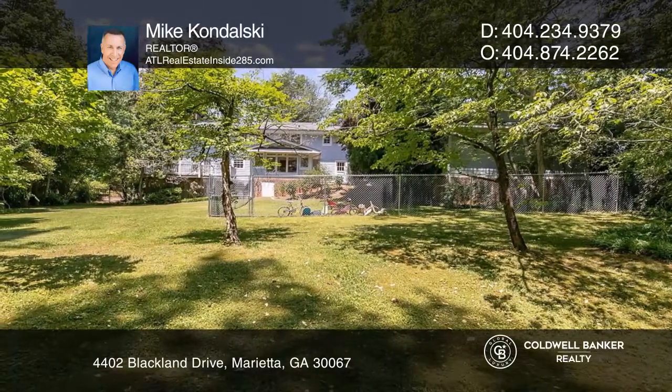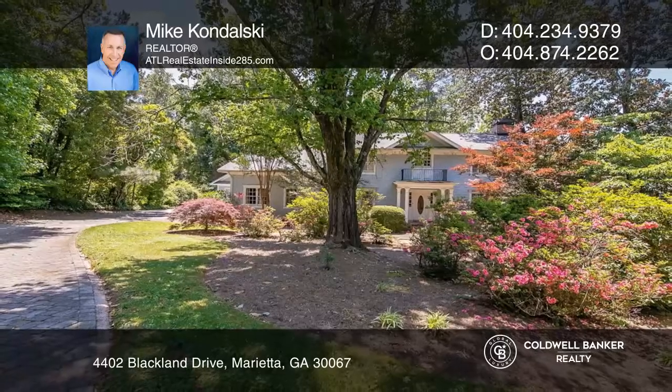Think this could be your dream home? Take the first step by calling Mike Kondalski today.